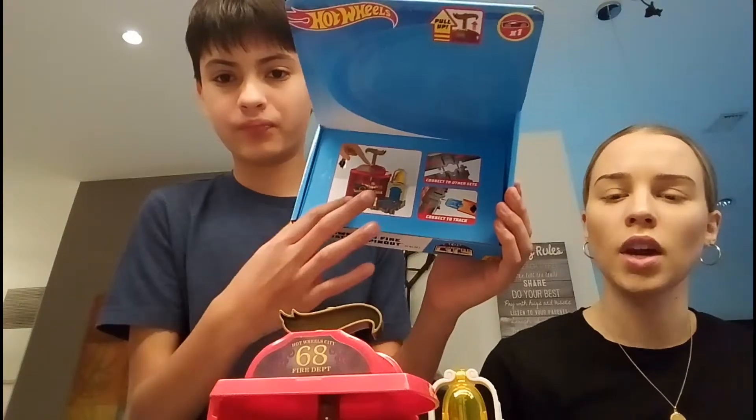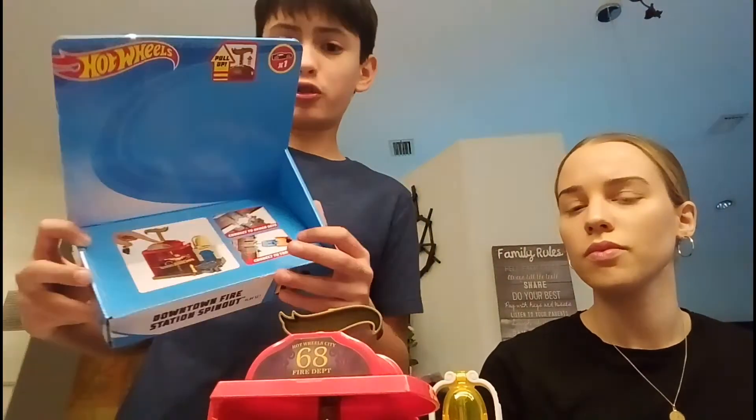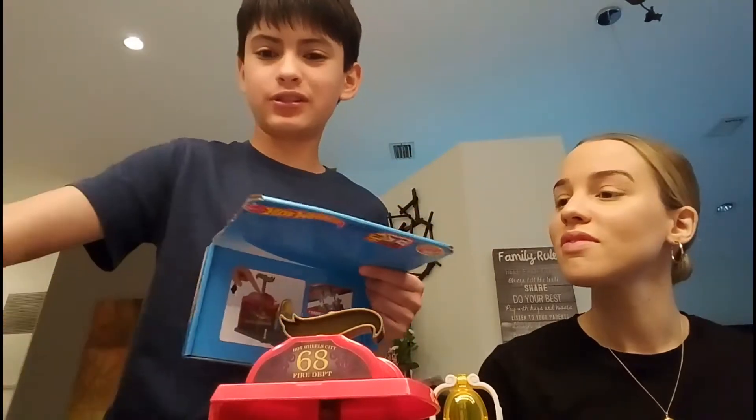You can connect it with a little track, which is unfortunately sold separately, and you can connect it with other towns. So now let's take a look at the Hot Wheels car.